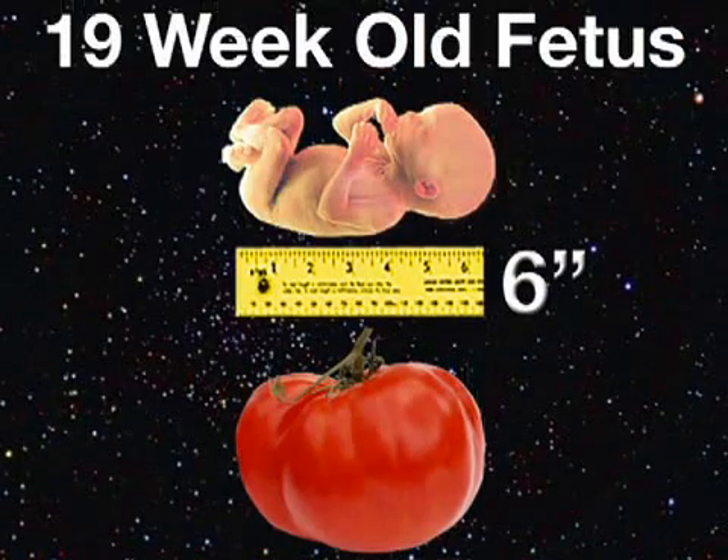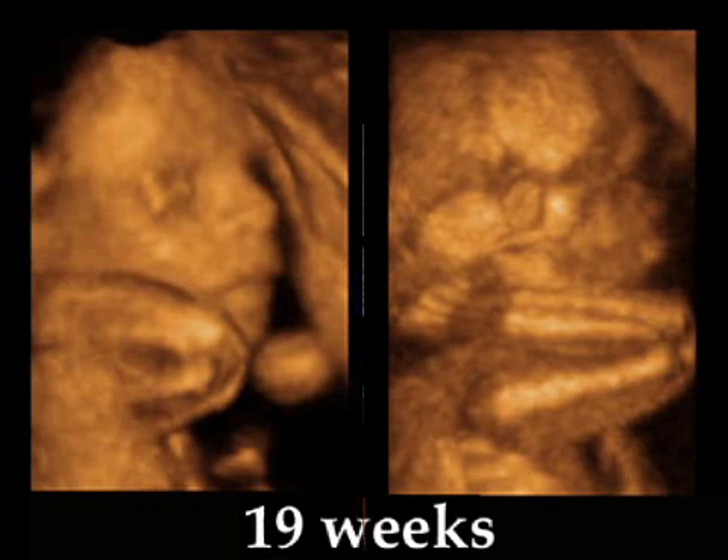About now, your baby is the size of a large heirloom tomato, weighing about 8.5 ounces and measuring 6 inches. Your little one is essentially proportional now, from the legs to the arms to the head.